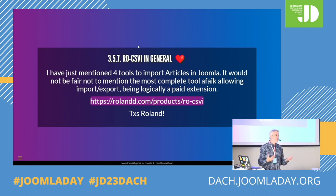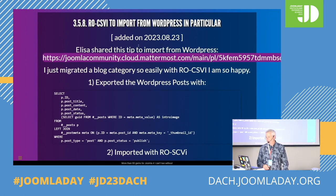Speaking about importing, I have to mention this because it's the Rolls-Royce about exporting or importing in Joomla by Roland — it is ROCSVI. If you really have a big need about importing or exporting, this is the major one. Elisa also shared her experience — she wanted to export content from WordPress and import it in Joomla. That's a query to run on the WordPress database, and then she could import it with ROCSVI.